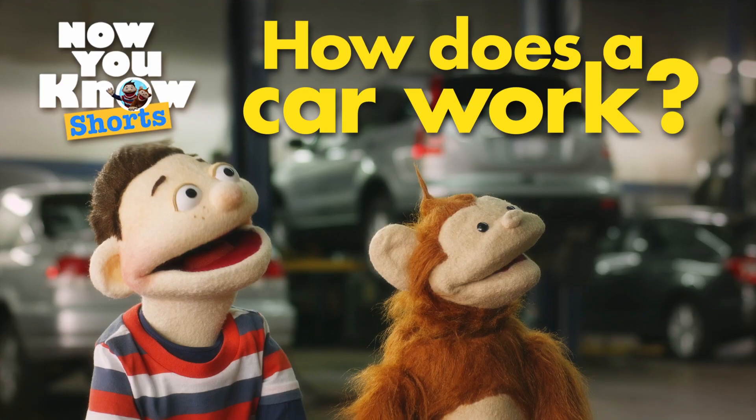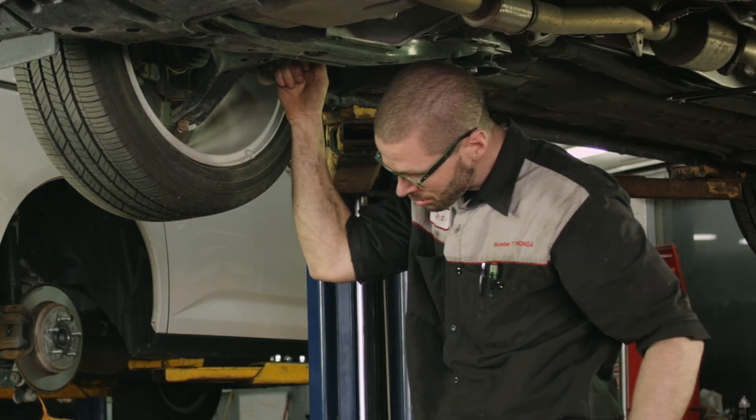Today's question is, how does a car work? Vroom, vroom! Hi Alex. Hey guys, welcome to the shop.